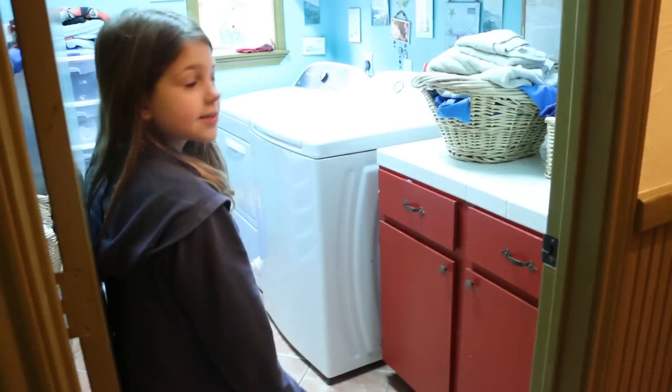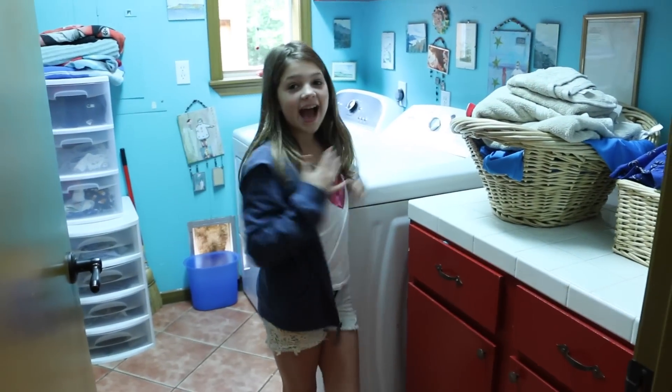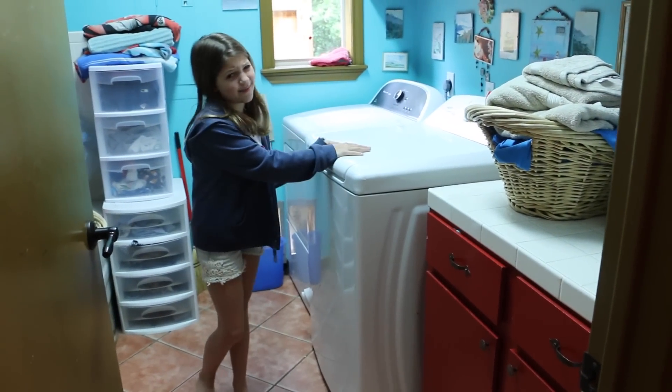And then here's our laundry room. So we just have our washer and dryer as usual. And I'm actually in charge of laundry days so I do everybody's laundry. I actually don't think it's that bad — I think it's kind of fun.